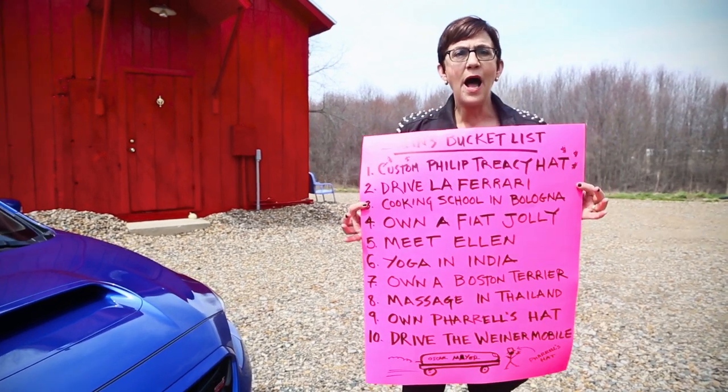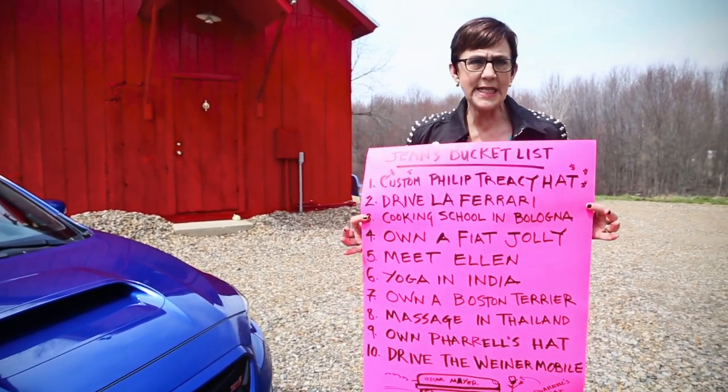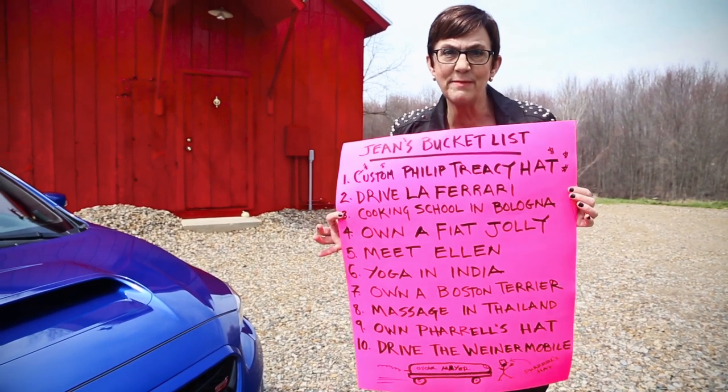Speaking of small, I would like a Fiat Jolly. So cute — wicker seats, little fringe top, built to go from the cruise ship to the island. I'd like it to go directly into my garage.